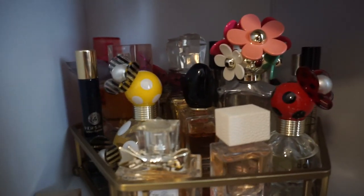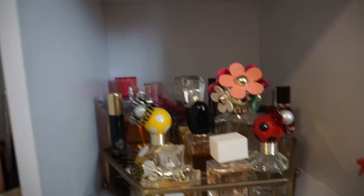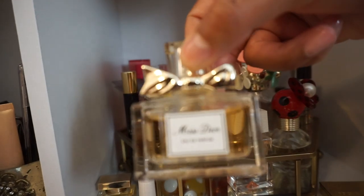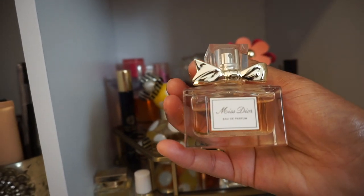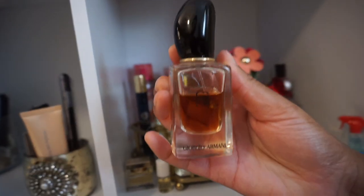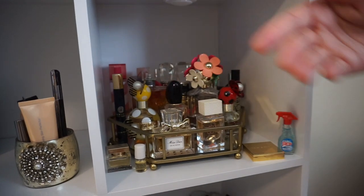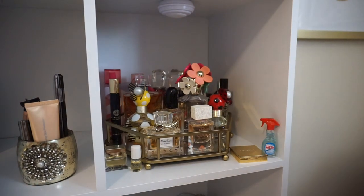In the first little cubby, I have all of my perfumes. I have lights in every cubby but the batteries died and I didn't feel like changing them. Here are a couple of my favorites — this is Miss Dior, I love that scent. But my absolute favorite scent is Si from Giorgio Armani, I love this one. Drop down in the comments and let me know what your favorite perfume is. And I purchased the tray from Marshalls.